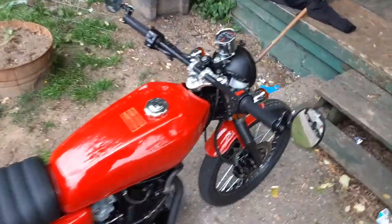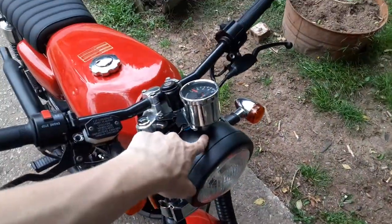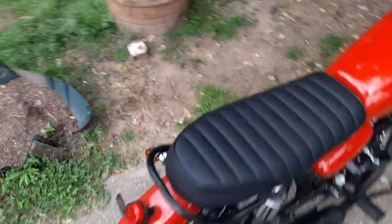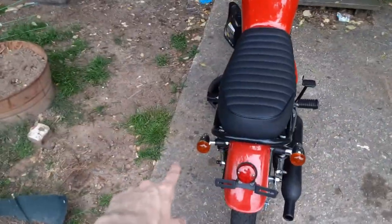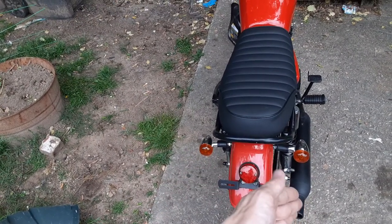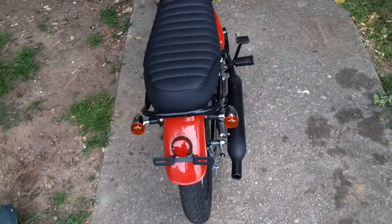I did drop the bike, and when that happened it seriously messed up the headlight and speedometer. I had to go get some new turn signals. It messed up the back turn signal, and this turn signal right here had a blown light and it didn't match the size of the rear turn signal, so I decided to change both. I got four turn signals and I have two spares.